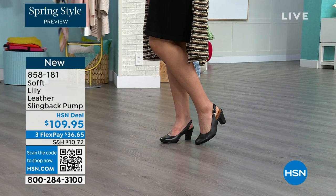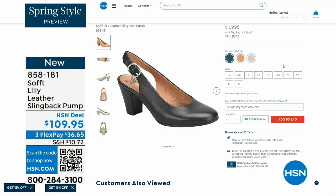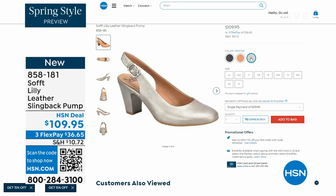You can see I'm wearing them with jeans. You're going to love them. Now we only have fewer than 300 of these — oh my gosh. This is your classic workwear anywhere shoe. If you need a great heel that's not too high, this is it. I always say anything less than three inches high is something you can really do a lot of walking in. 858-181 is the item number.